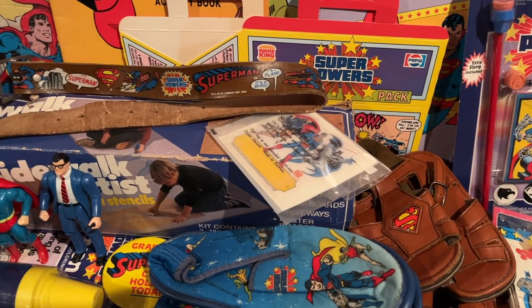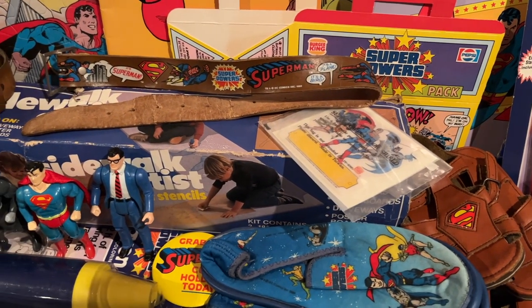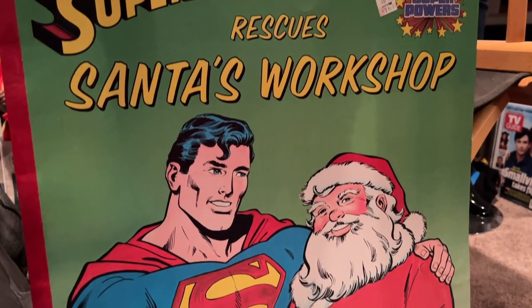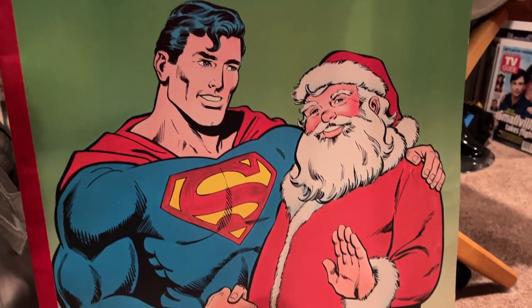Because we are going through my favorite action figure line ever, and that is the 1980s Kenner Toys Super Powers action figure line. A couple reasons why this is super near and dear to my heart. Number one, Kenner Toys was located in Cincinnati, which is just a hop, skip, and a jump away from where I live here in the Dayton, Ohio area.